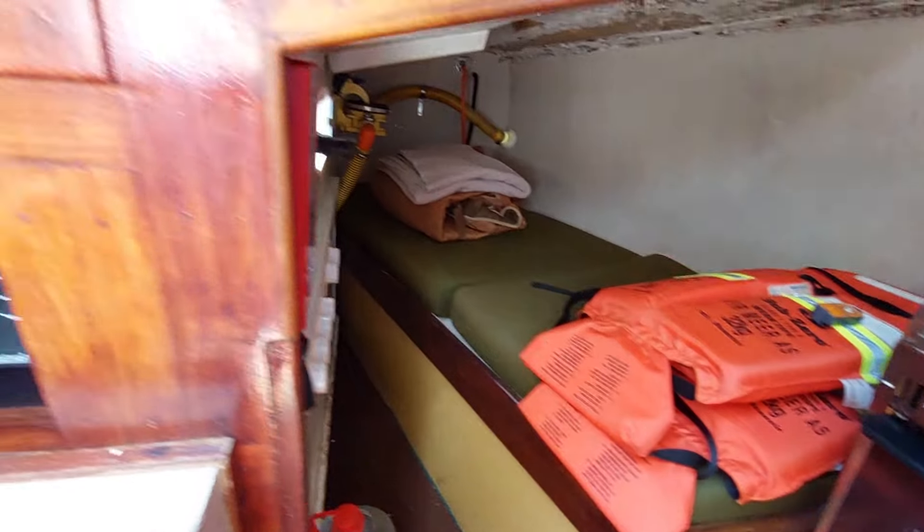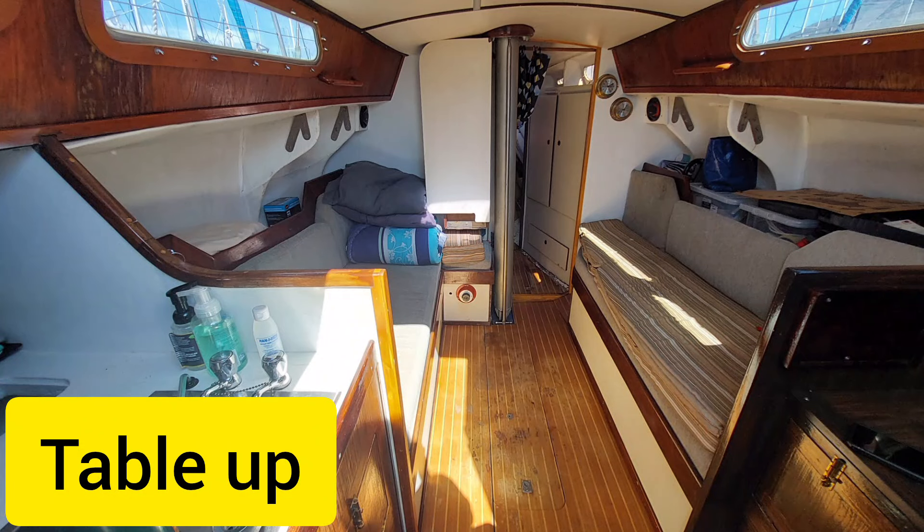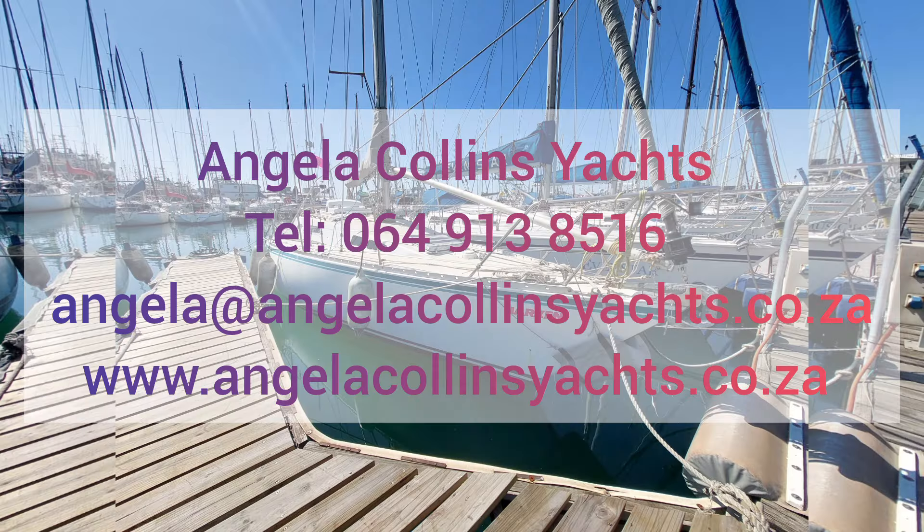If you would like to view this vessel with me, please give me a call or drop me an email. Thank you for watching.